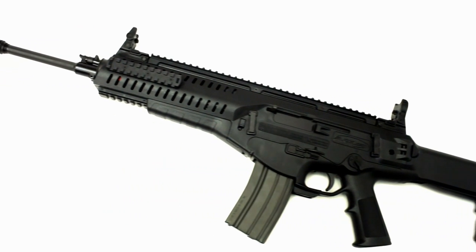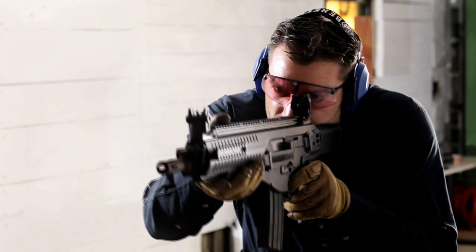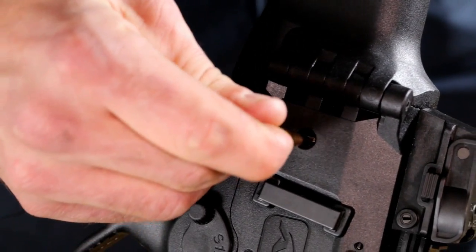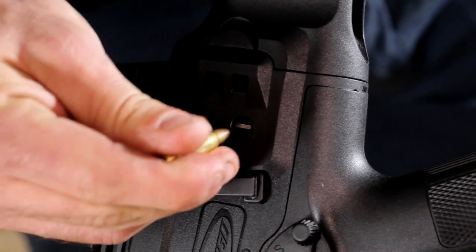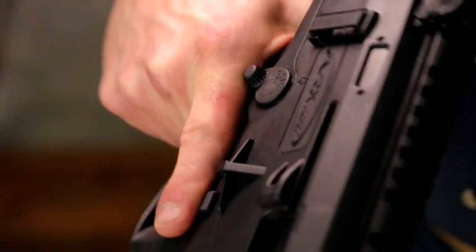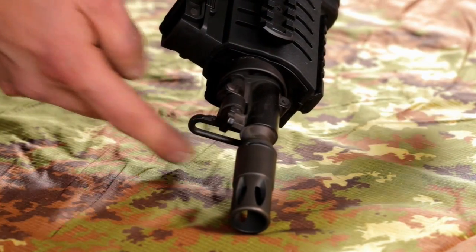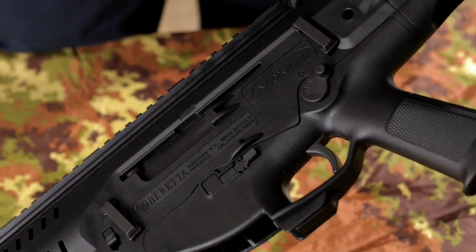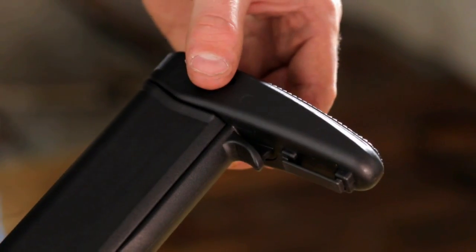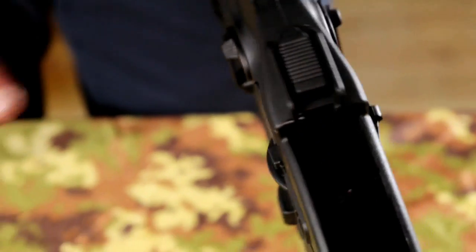Modularity is the real strong point of the ARX-160. A few simple movements rapidly make the weapon ambidextrous during its use in the field. One can easily reverse ejection by using the tip of a bullet. The fire selector safety is on both sides of the rifle. There are six swivels for the attachment of the sling, placed on both sides of the weapon. The magazine release button is located on the sides of the rifle and under the trigger guard.